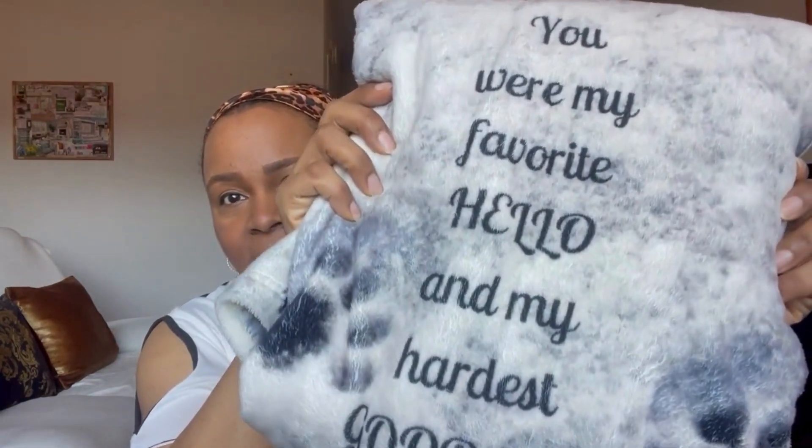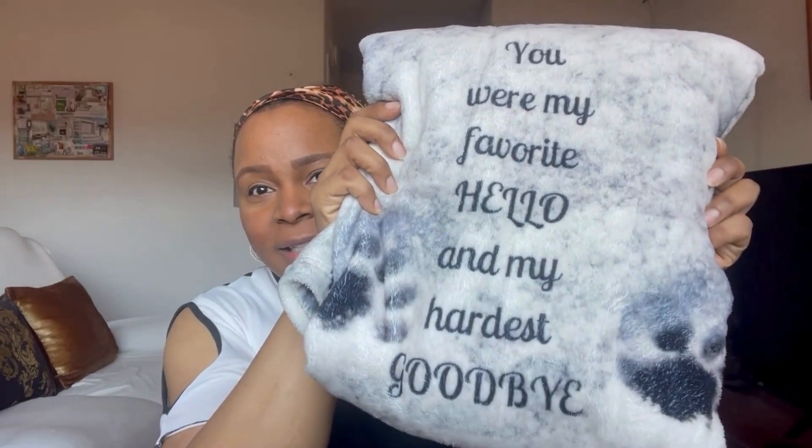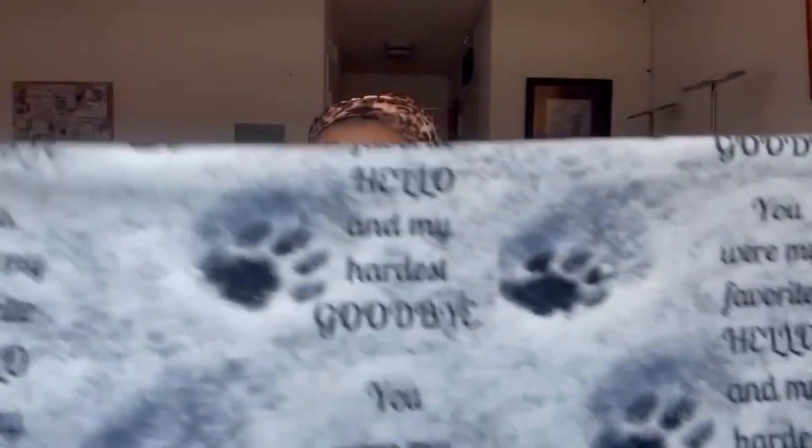One of my best selling items is 'You are my favorite hello and hardest goodbye.' This is a throw blanket available on Redbubble — I'll link it down below. It's about arm length across; I'm five foot four. They come in small, medium, and large. The measurements will be on the shop. It has the print on the front and it's white on the back. Super soft.